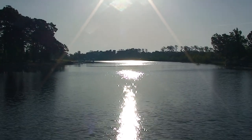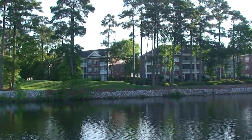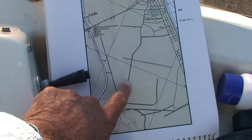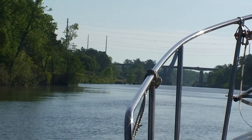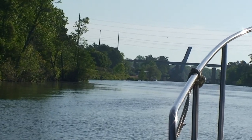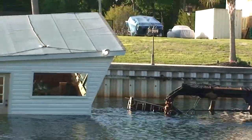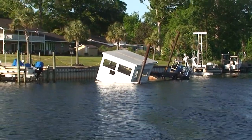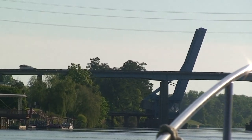We're coming into the Myrtle Beach area, so we start picking up condos and homes and that sort of thing. It's amazing how the scenery changes as you go along. We're right in here in this curve — Myrtle Beach. A lot going on in Myrtle Beach.